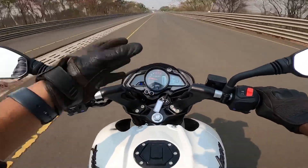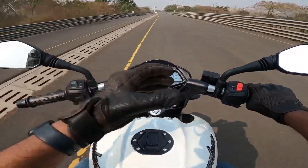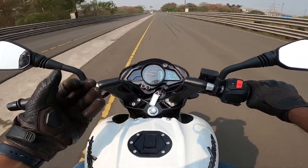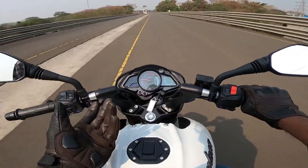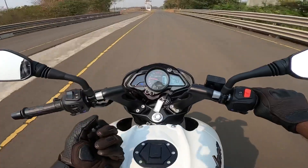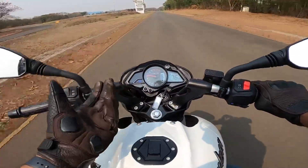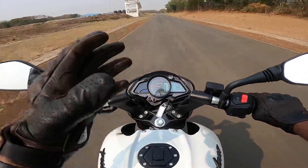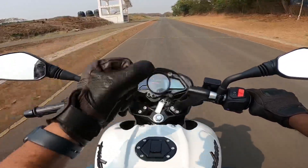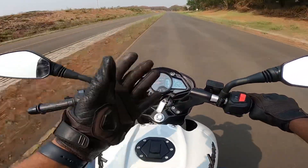The suspension feels really nice. It is giving me good comfort. The seats are decent — slightly on the stiffer side, they are not soft and not very hard — a good middle ground.